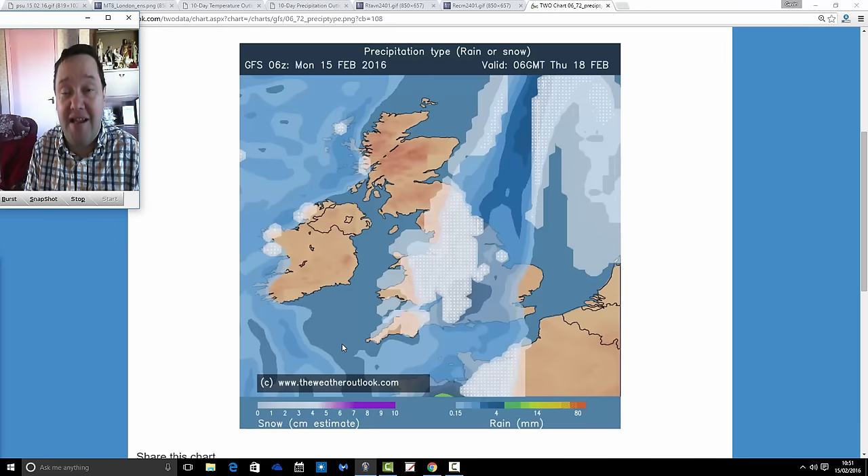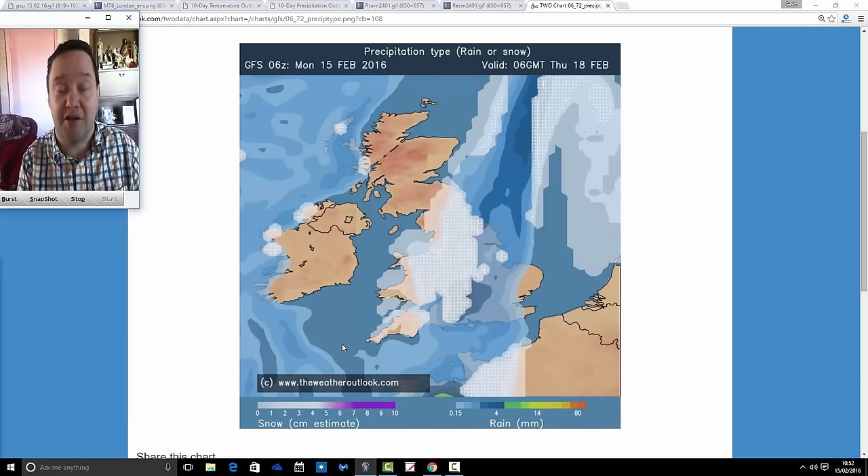In terms of weekend weather and into next week, the westerlies — after this risk of snow — will be returning. It turns very mild over the weekend, and we'll stay generally westerly into next week as well. That's how it's looking. Come back this evening for Snowwatch. I also have a month-ahead forecast — that'll be around 5 o'clock this evening, going from the 15th of February to the 15th of March. So come back for that this evening. That's all for now — thanks for watching.